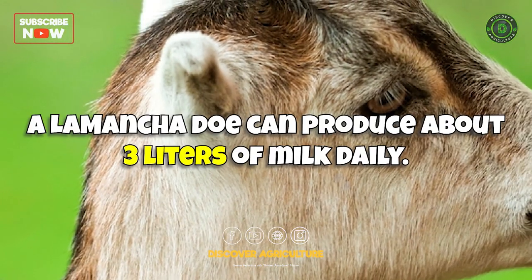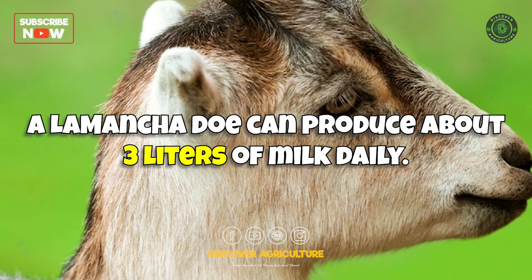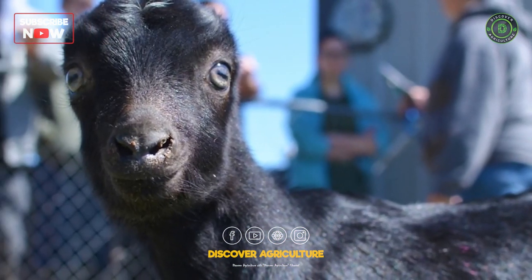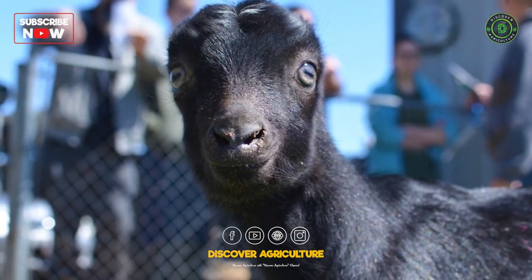Lamancha goats are recognized for their high milk production and calm temperament. They are easily identifiable by their tiny or non-existent ears.